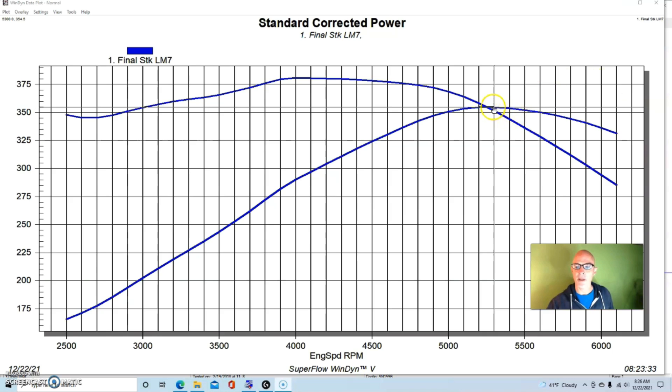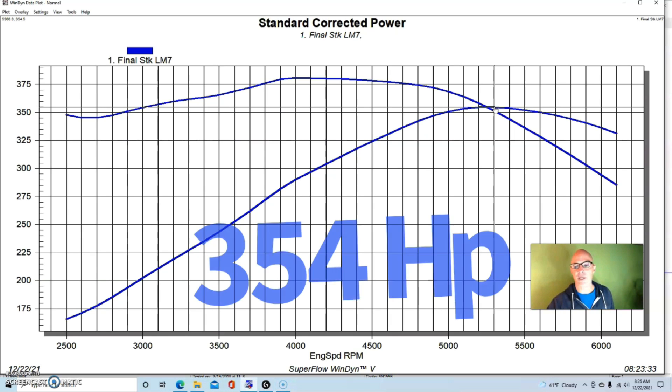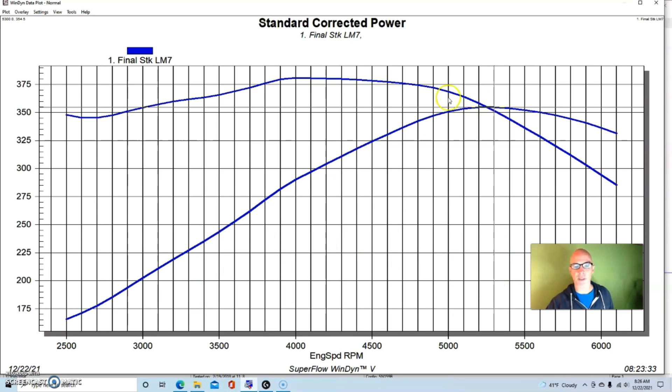When we run them with long tube headers and an optimized tune — a little colder, no air intake, no accessories — they make more power. This one made 354 horsepower at 5300 rpm and 381 foot-pounds of torque at 4000 rpm. As we'd expect from a truck motor, it makes more torque than horsepower. These aren't designed like an LS1, LS2, or LS3 to make big power up top; they're designed for torque to pull the truck around.